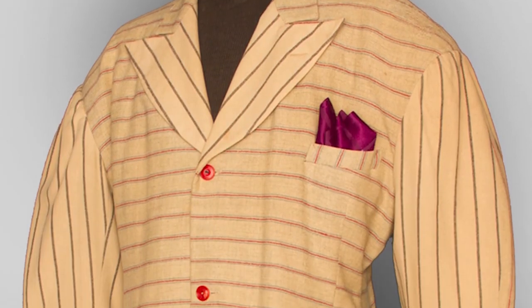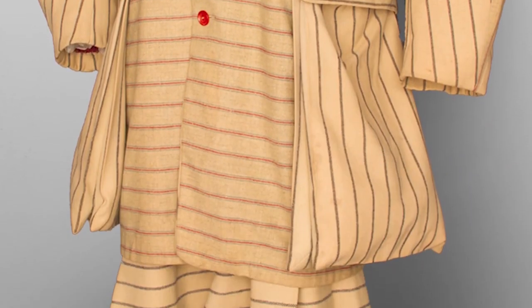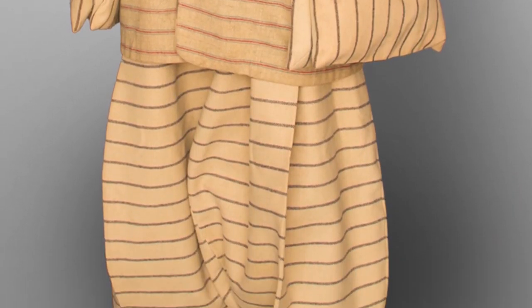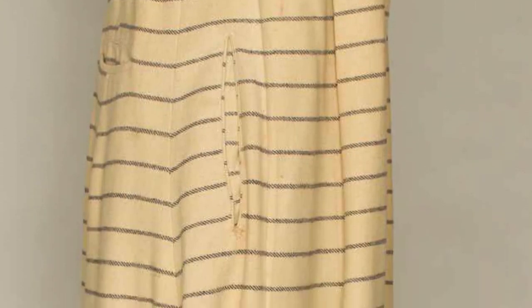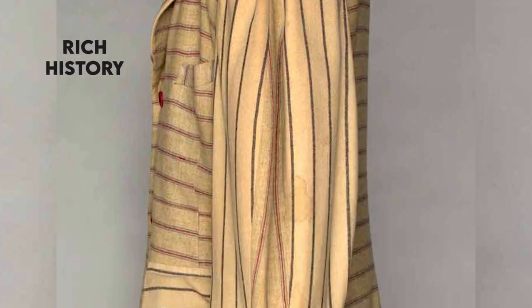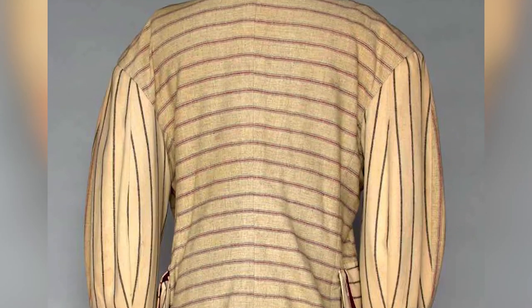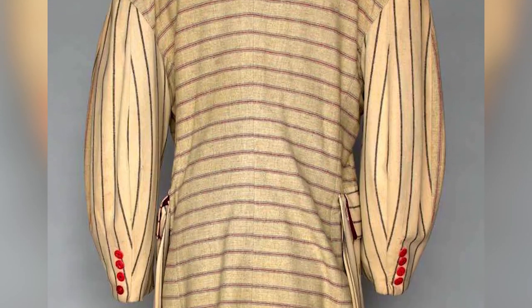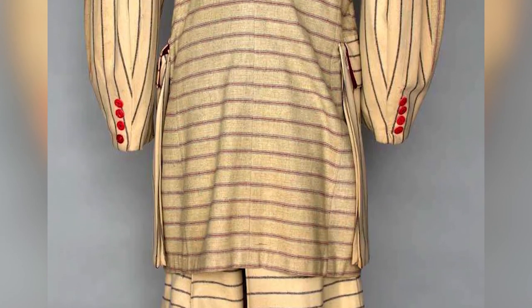Zoot Suit — $78,000. This suit was last bought for a whopping $78,000 at the Augusta Auctions in New York in 2011, according to news.bigfashion.net. The Zoot Suit was not made of very expensive fabrics like the other suits on this list. However, it became expensive over the years because it has a rich history and was popularly worn by Pachucos in the 1930s. This suit was made of silk and wool and had a very unique design, coming with a baggy jacket padded on the shoulders and high-waist trousers.